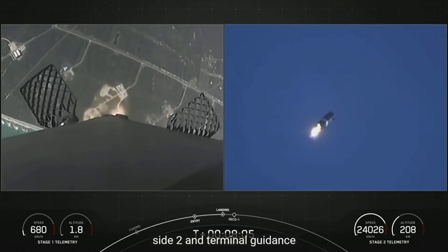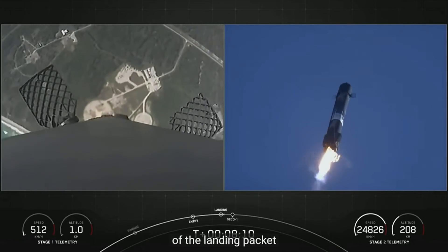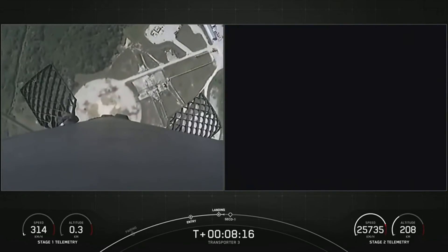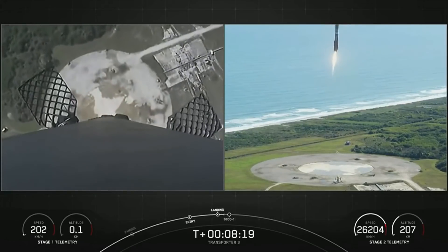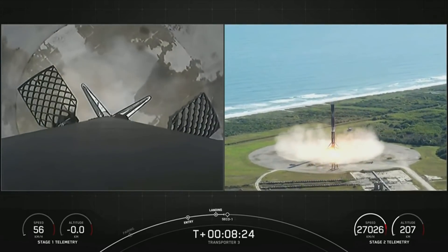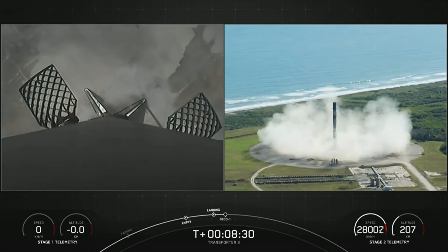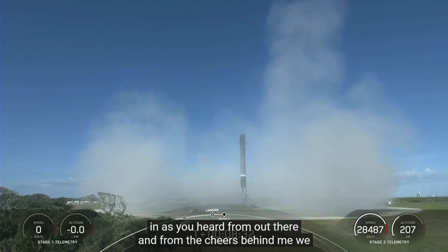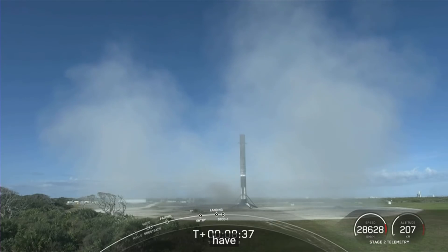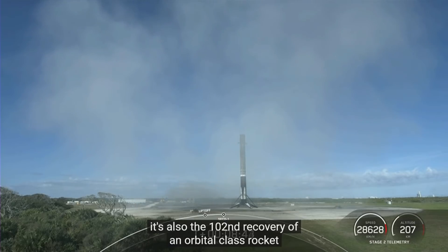There's a view on the right-hand side of stage two in terminal guidance, and the landing back at Landing Zone 1. From the callout and the cheers behind me, we have successfully landed this Falcon 9 for the 10th time — it's also the 102nd recovery of an orbital class rocket.